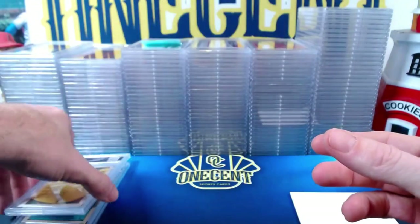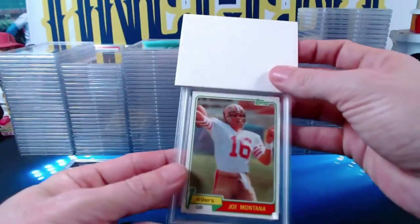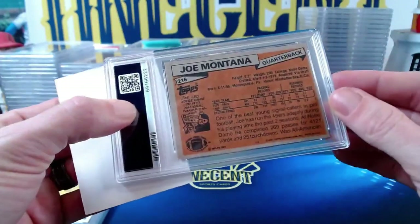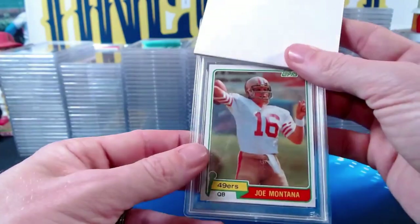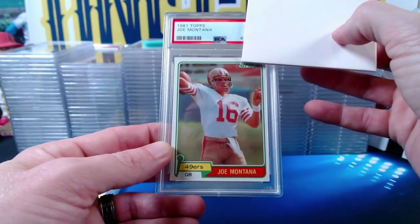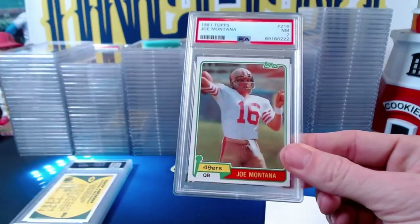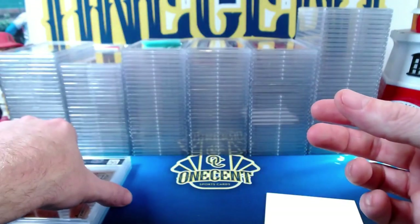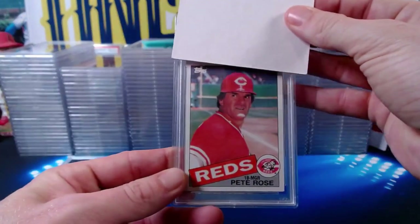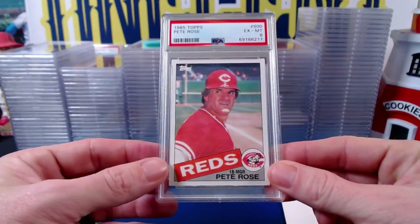Even bigger: a 1981 Topps Joe Montana — his second or third year card. The Joe Montana comes in at a Near Mint 7. Totally vintage, beautiful card. Then a 1985 Topps Pete Rose comes in at an EX-MT 6 — some soft corners, probably the right grade. Then a 1983 Topps Johnny Bench comes in at a Near Mint 8 — maybe just a couple of soft corners and slightly off-center, but a beautiful Johnny Bench.